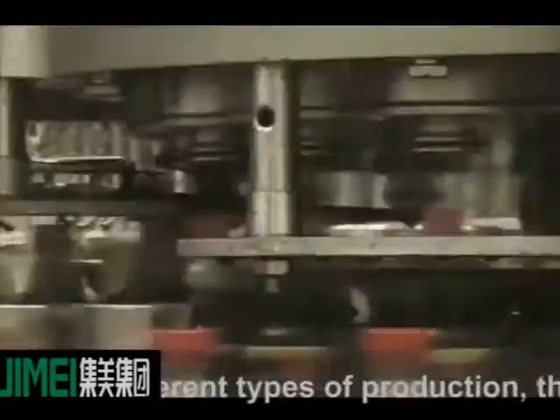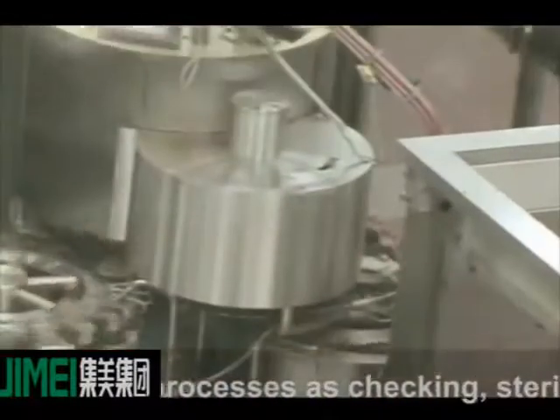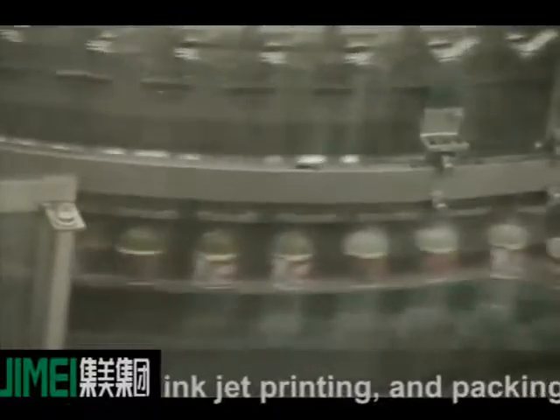Illustration for after filling. According to the different types of production, the product will be sent into the following processes: checking, sterilizing tunnel, air-drying, shrink labeling, labeling, inkjet printing, and packing.